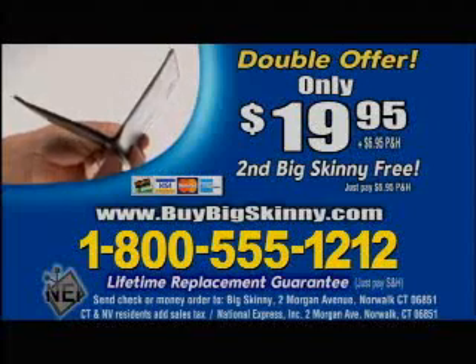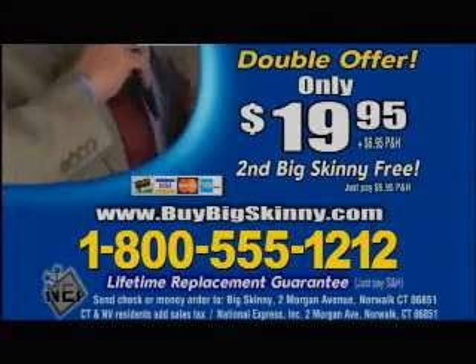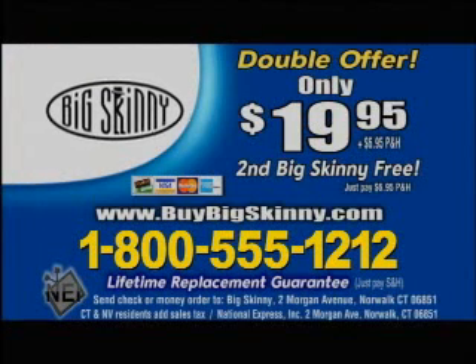Call now. To order your Big Skinny, call 1-800-555-1212. That's 1-800-555-1212. Call now and get a second Big Skinny for free. So call 1-800-555-1212 and order today.